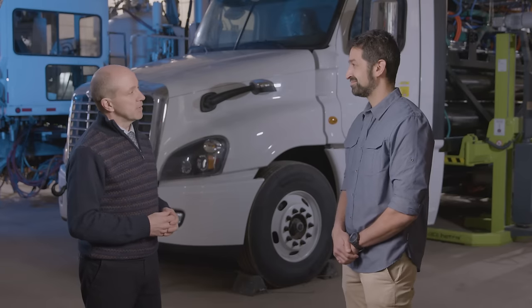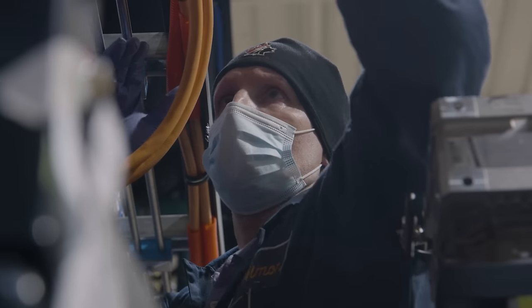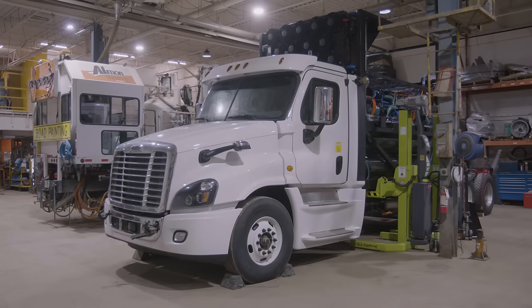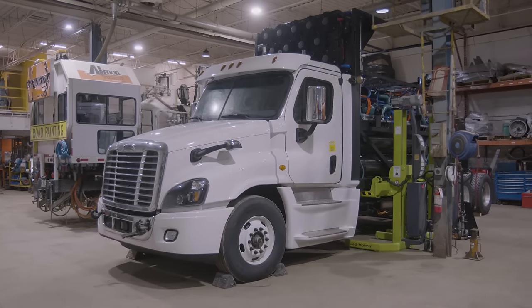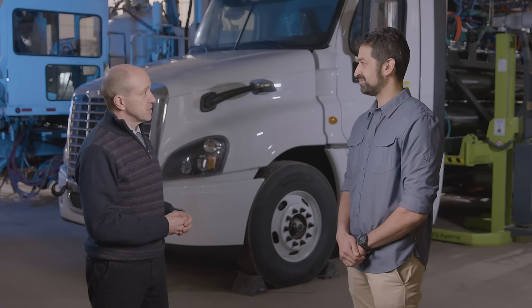How long before we see more of these types of trucks on the road in the Greater Toronto and Hamilton area? That really depends on the interest of government as well as local companies to be the early adopters. We need hydrogen infrastructure to be rolled out and then we need customers like trucking companies to step up and be the early adopters as the volumes increase. Thanks so much Jamie — we've learned a lot and we'll continue to follow the AZTEC project as it develops.